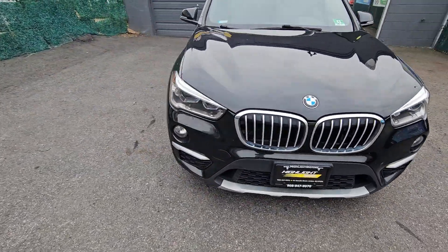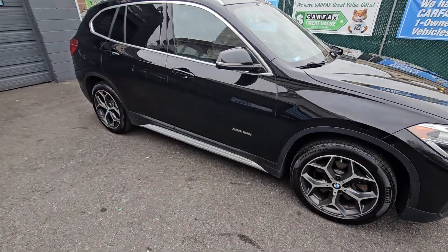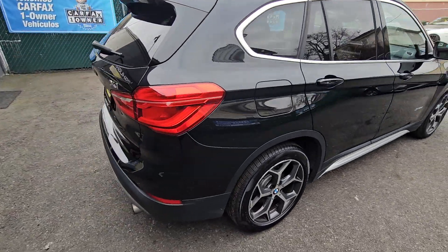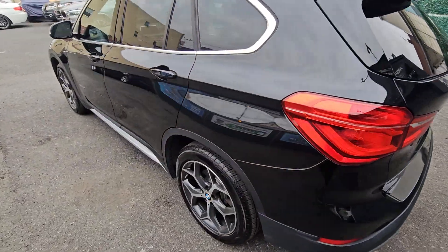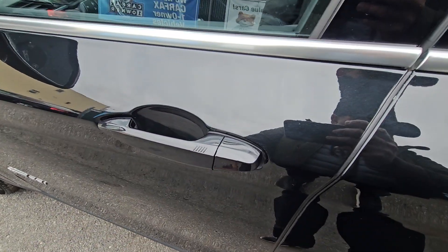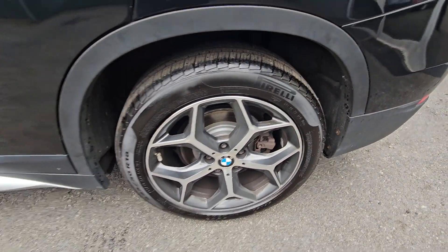It's got the nice angel eyes — this kind of looks like an X3. I think they really did a terrific job with the new upgraded chassis. It's got the dual exhaust, great on gas, keyless entry, and beautiful alloy wheels with the Pirelli tires.